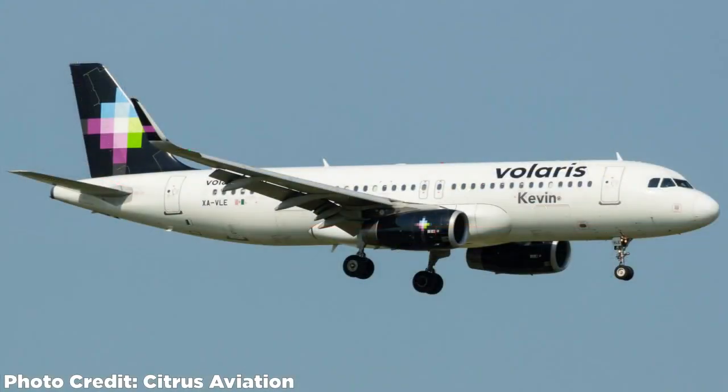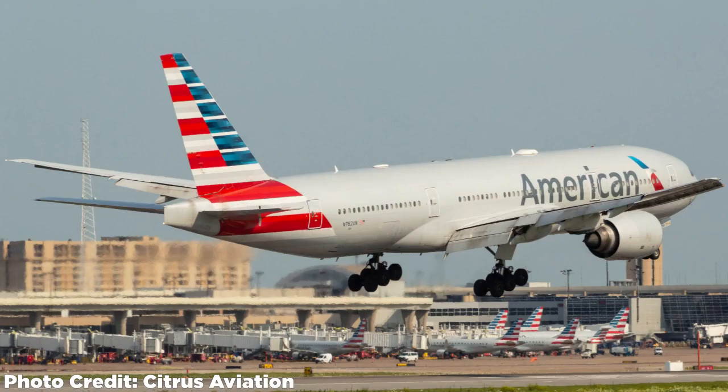Volaris Airbus A320 with Sharklets — X-Ray Alpha Victor Lima Echo. Really cool shot right here. Such a cool aircraft, and I'm really glad you got to see that. They fly quite a few Neos in there, so I'm glad you got to see a A320. And here's the American Airlines 777-200ER, November 762 Alpha November, making it into Dallas-Fort Worth on runway 18R. Really cool shot with the scenery — it's a 777 with the GE90s, the flaps, and everything. You can see Terminal B back there with some RJs and the mainline aircraft. Really glad to get to see Dallas from another perspective.